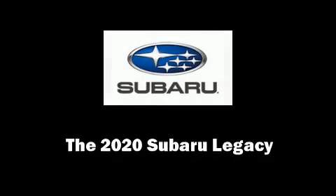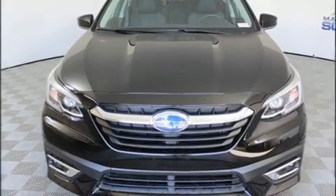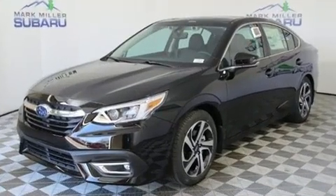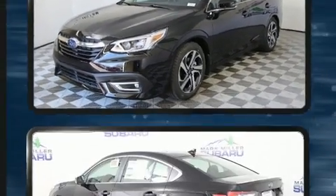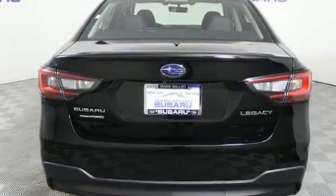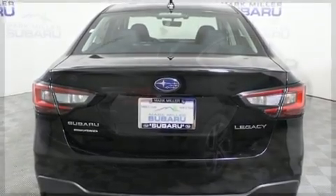Discerning drivers will appreciate the 2020 Subaru Legacy. This four-door, five-passenger sedan provides a satisfying ride for all passengers. Smooth gear shifts are achieved thanks to the 2.5-liter four-cylinder engine, and for added security, Dynamic Stability Control supplements the drivetrain.